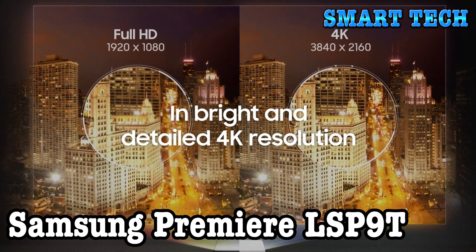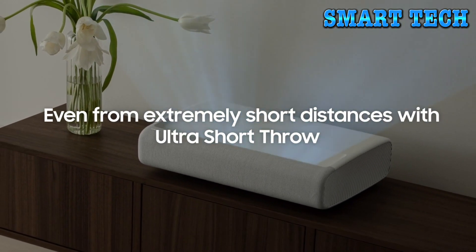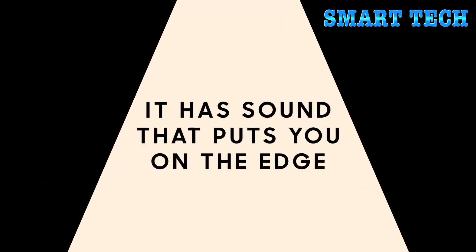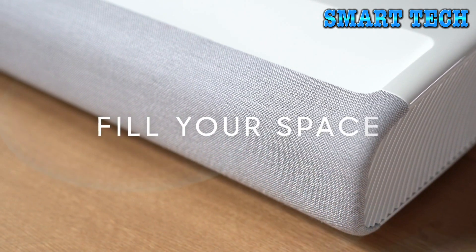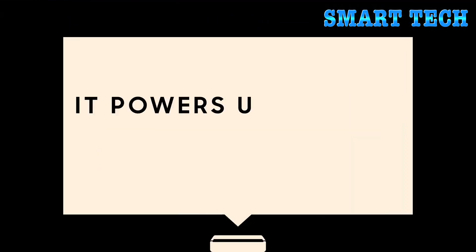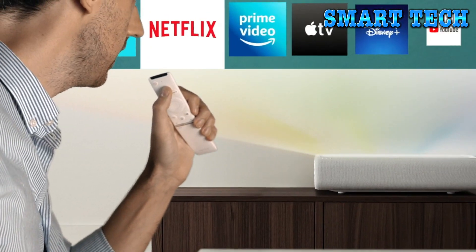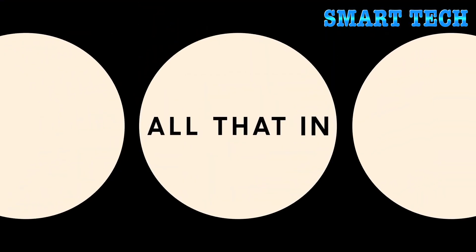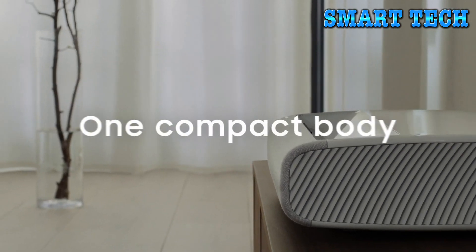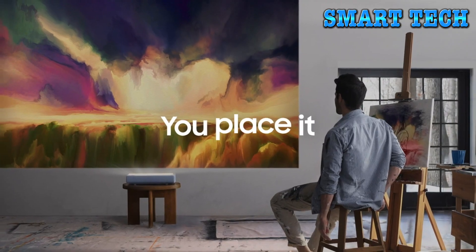Number five: the Samsung Premiere LSP9T. Recommended uses include home cinema. Special features include 4K UHD ultra-bright laser, smart TV powered by Tizen, ultra short throw and compact minimal design, a powerful 4.2 channel audio system, and multiple voice assistants.